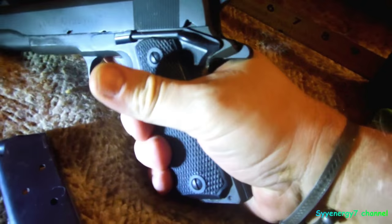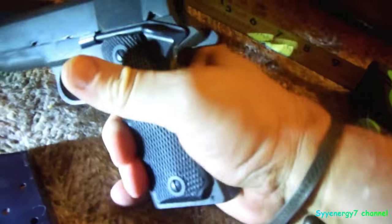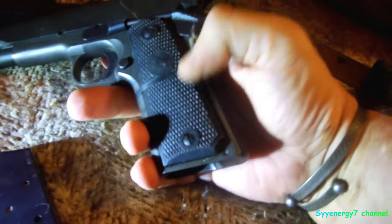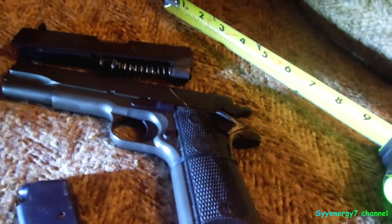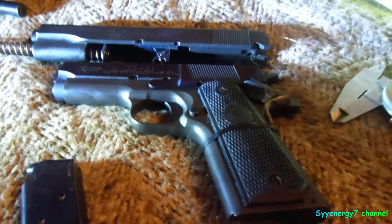I probably shouldn't tell you to do this, but I always hated the grip safety — sometimes I didn't grab it right and it was on safe. So I got mine with a strap on it and it's permanently held in. I just pull the hammer back and shoot it, like a revolver.